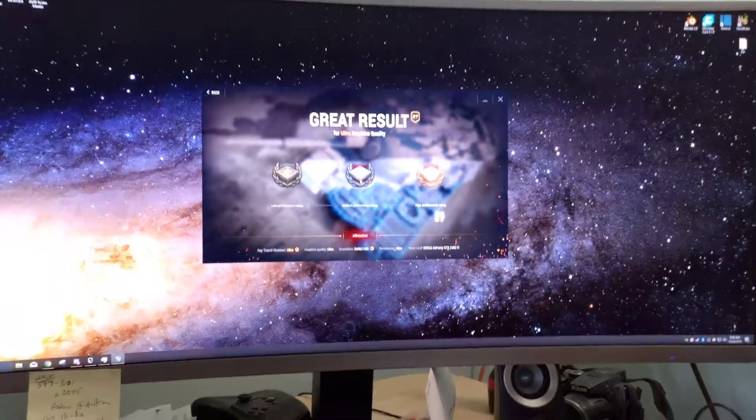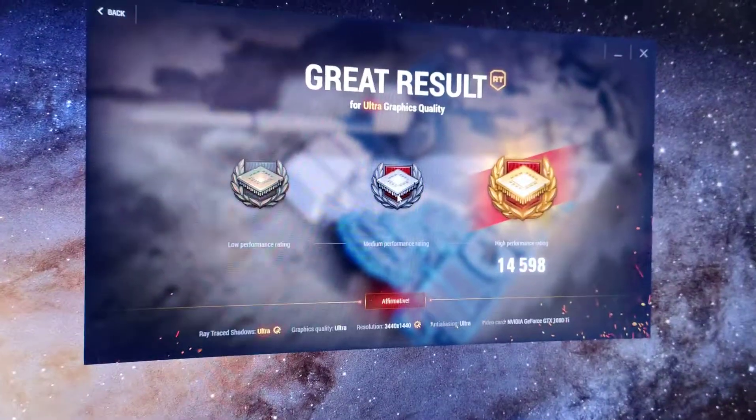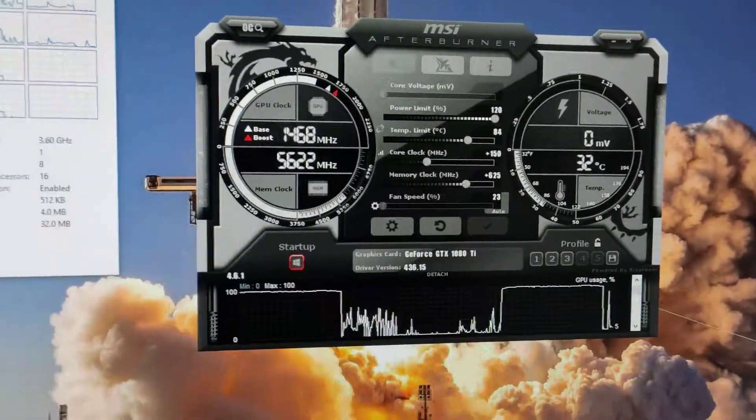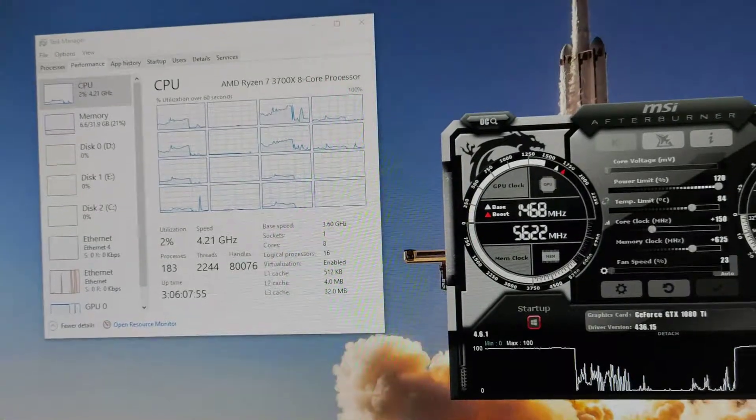And the test is done. Big numbers. GPU goes back down-ish, not really. And the core stops.